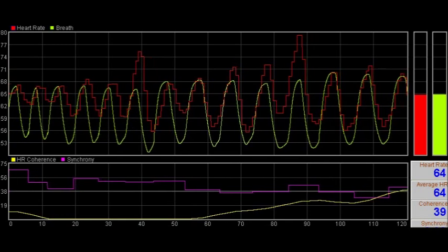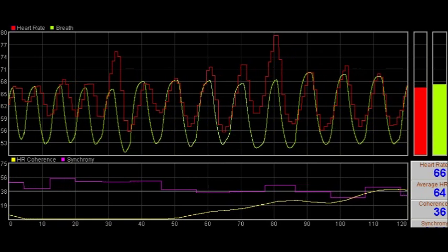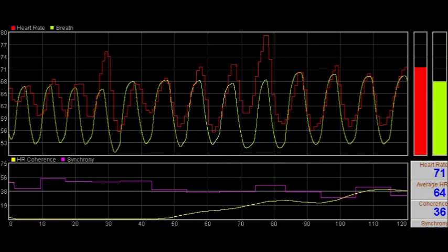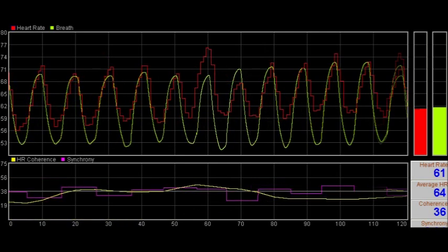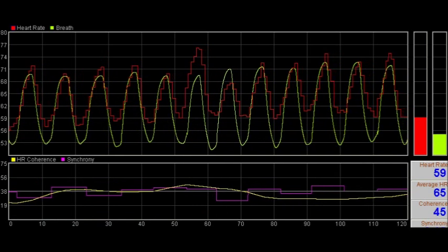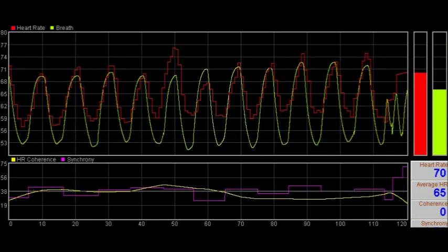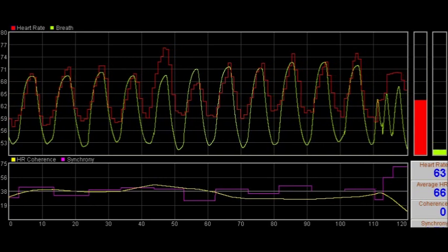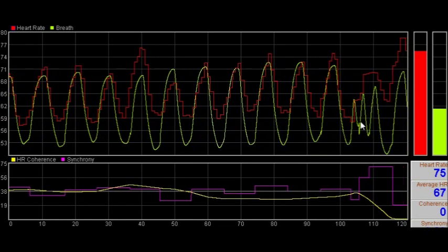Heart rate coherence is only visible when you look at the variation over several breaths. For this reason, the coherence score takes some time to calculate, and it's rather slow to change. In this graphic, you can see how the coherence score — the yellow trace in the lower chart — builds up gradually in response to a phase of coherence. On the other hand, when the breath suddenly quickens and the synchronisation is lost, the coherence score drops rapidly.